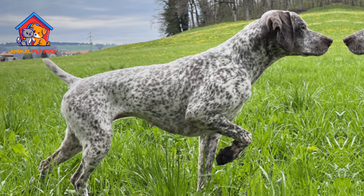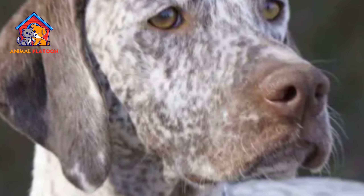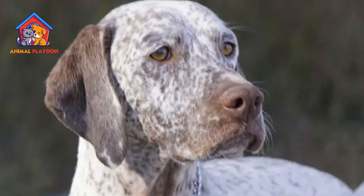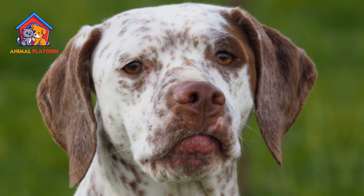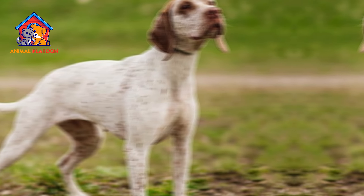Potential health concerns. Like many breeds, the Brac du Bourbonnet may be prone to specific health issues. It's important for prospective owners to be aware of these potential concerns and to work with reputable breeders who prioritize the health of their dogs.